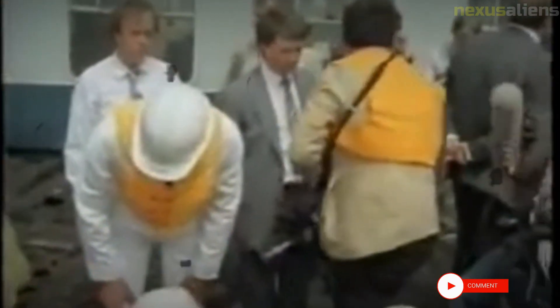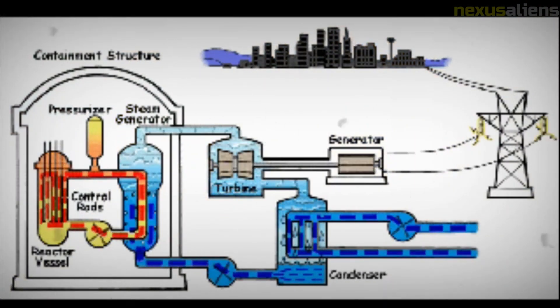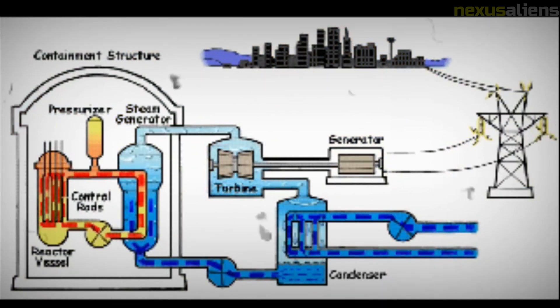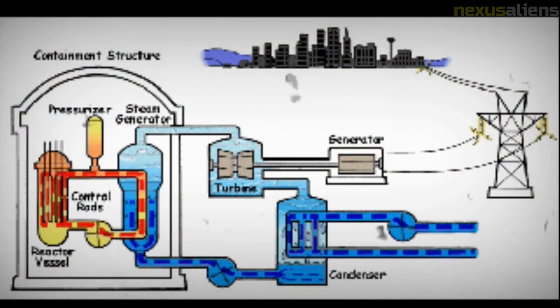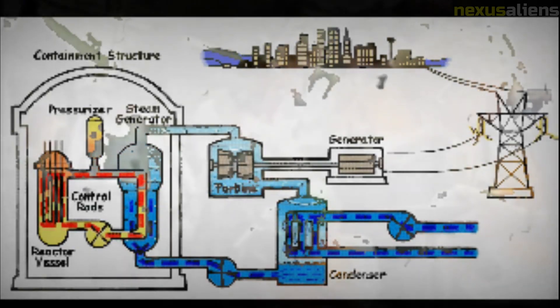In order to reduce the risk, current UK flask wagons are fitted with a lockable cover to ensure any surface contamination remains within the container, and all containers are tested before shipment, with those exceeding the safety level being cleaned until they are within the limit.